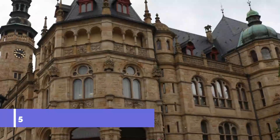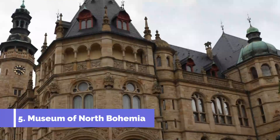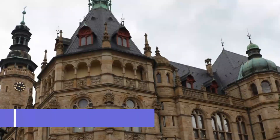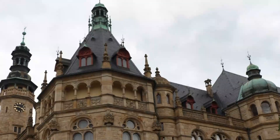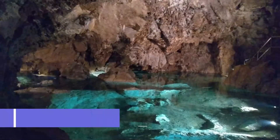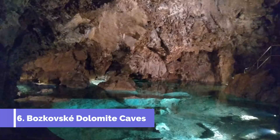Number five: Museum of North Bohemia. Liberec has a long tradition of textile manufacturing, to the point where the city has been dubbed the Manchester of Bohemia. At this museum you can get to grips with this aspect of the city's heritage and see models of traditional weaving workshops.